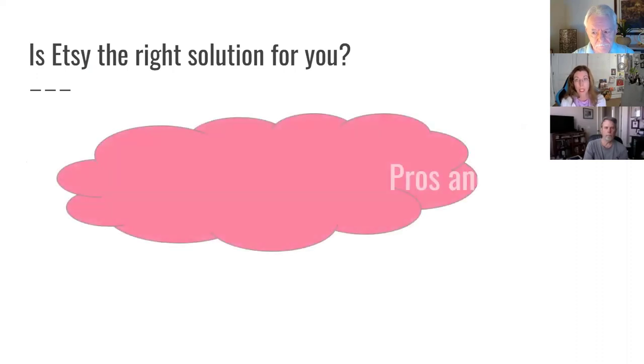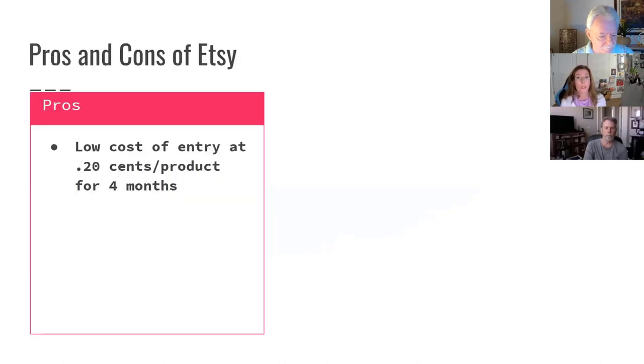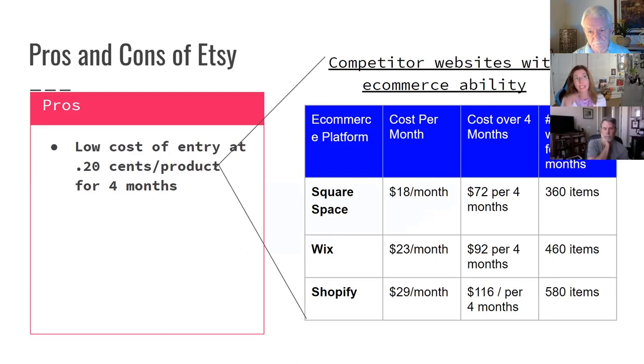I'm going to talk through the pros and cons. This is a process I go through with pretty much everything I do — I define the requirements, evaluate the pros and cons, and do all the research. One of the pros is that Etsy has an extremely low cost entry: it's about 20 cents per product for four months of listing. Comparing that to out-of-the-box e-commerce platforms like Squarespace, Wix, and Shopify, at $18 a month I could load 360 items onto my Etsy shop, and I'm not even at 200 yet.